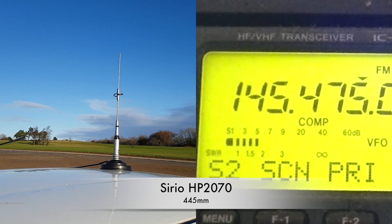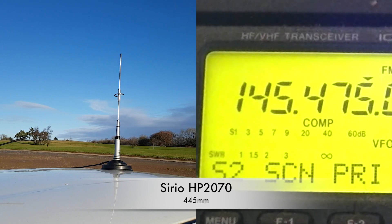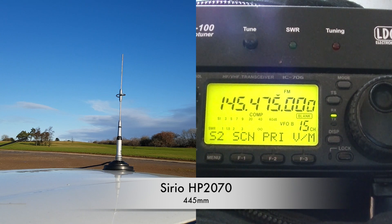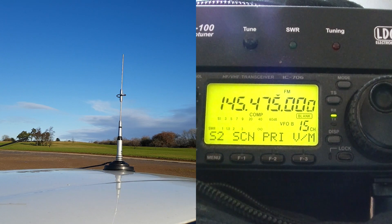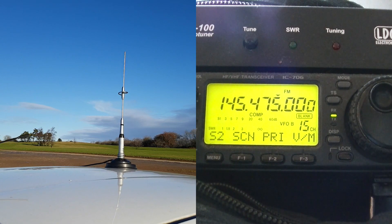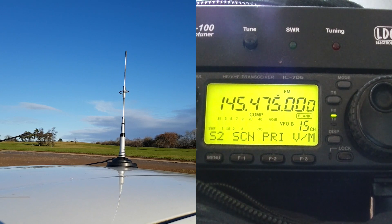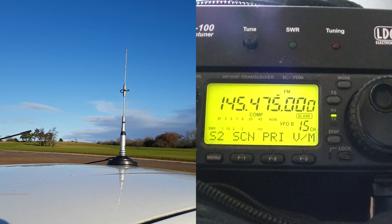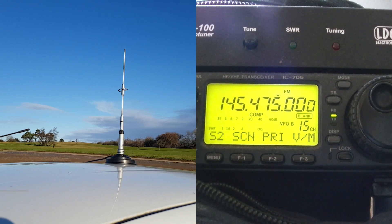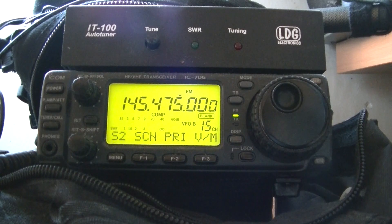I could probably see you from where I am. You're five and nine here. I'm sort of in South Gloucester really — I could throw a stone and get it into Bristol from where I am. M6 Delta Zulu Zulu stroke mobile, M0VNP.